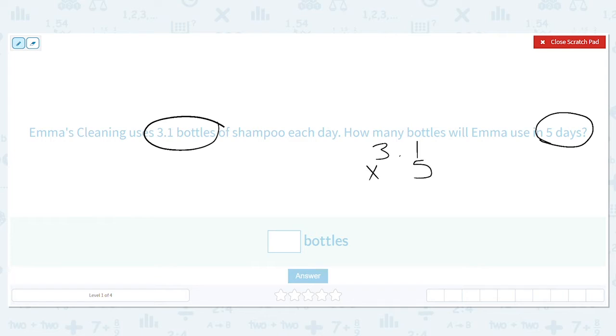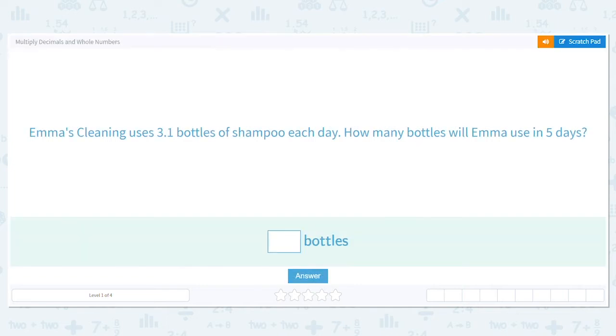When I multiply decimals, I don't need to line things up by place value. We're going to ignore the decimal for now and just multiply: one times five equals five, and three times five equals fifteen. My decimal was moved over one place, so that means my decimal needs to move one place in my answer. So my answer is fifteen and five tenths.